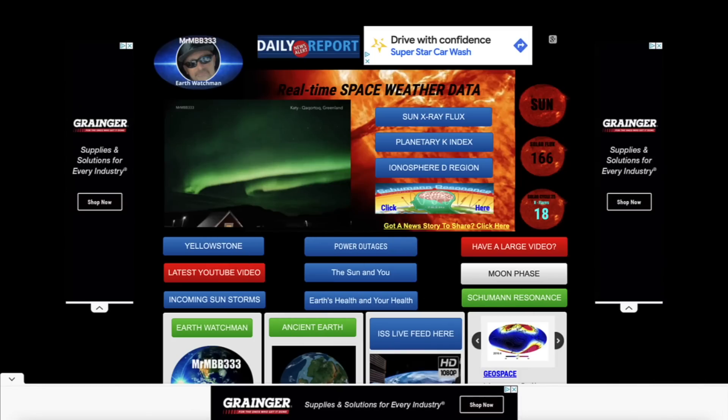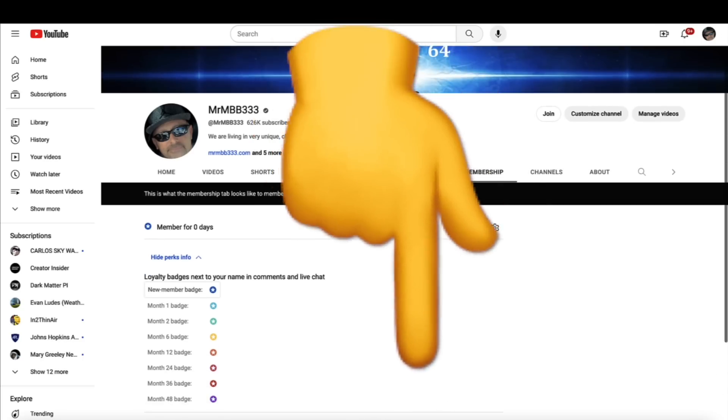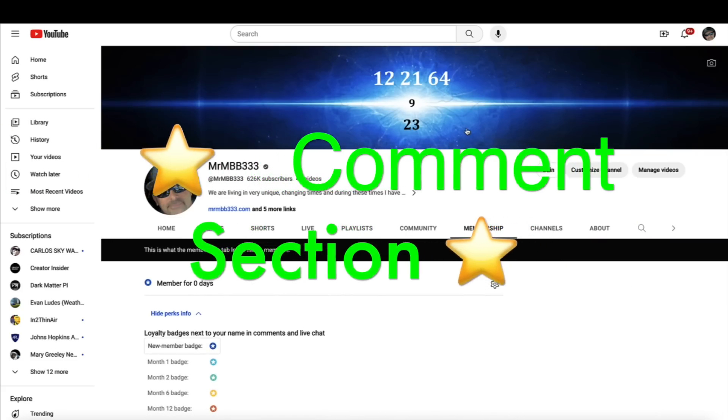I'd like to give a big shout out to Amy888 — she's the newest blue star member. If you guys would like to become a blue star member, you can find the links to do so down below in the description box. I also pinned a comment in the comment section. Thank you guys in advance.